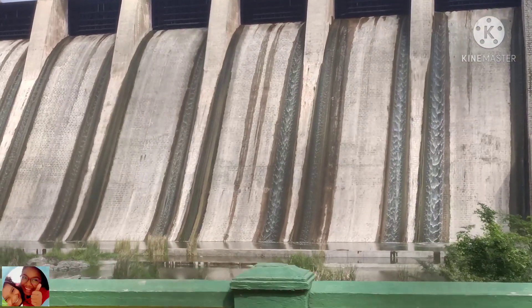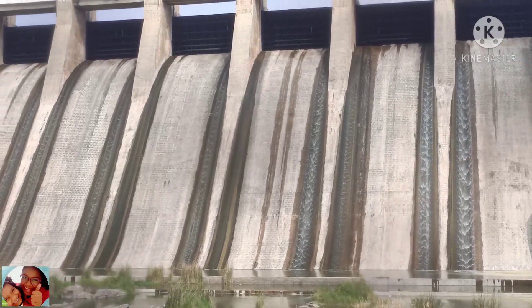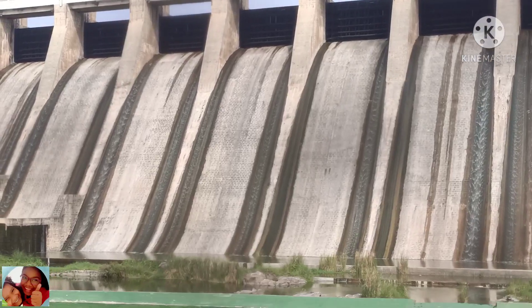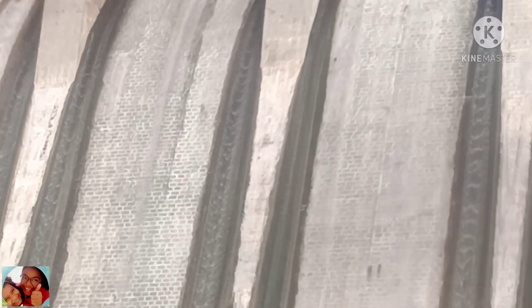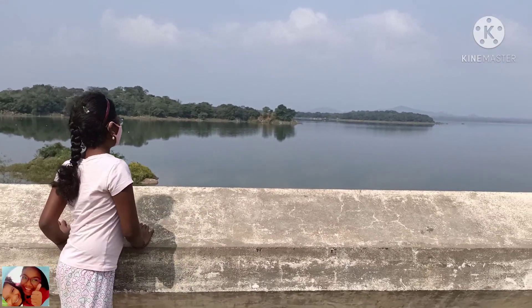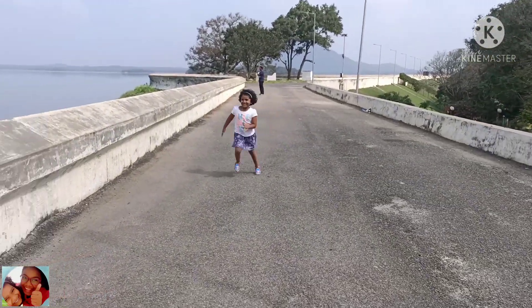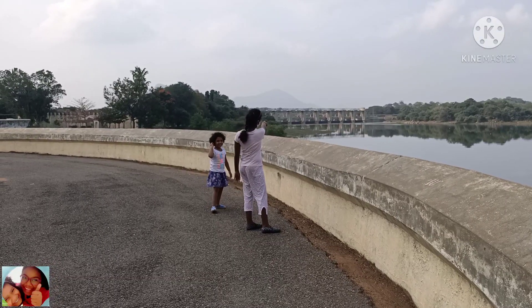By road from Thiruvannamalai, the Saathnoor Dam is well connected by roads toward Kandarampet Taluk headquarters, which is 28 kilometers away from Thiruvannamalai. I went to Saathnoor Dam by road — I traveled from Chennai to Thiruvannamalai and then to Saathnoor Dam. It was constructed in 1958.